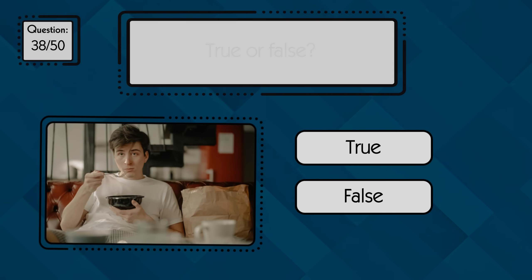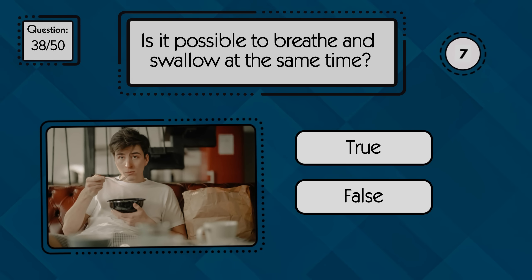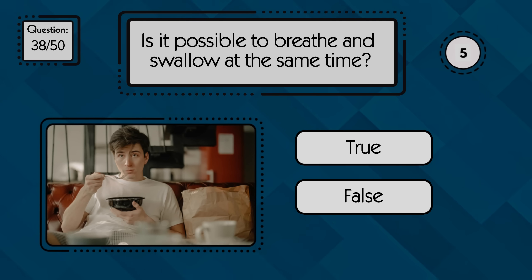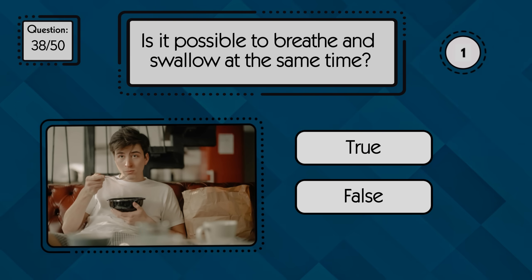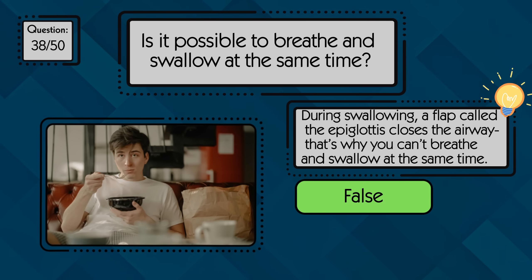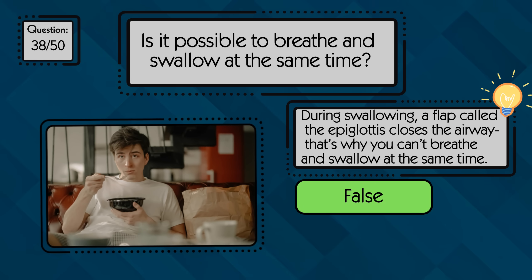True or false: is it possible to breathe and swallow at the same time? False — you can't breathe and swallow at the same time because the airway closes during swallowing to prevent choking.